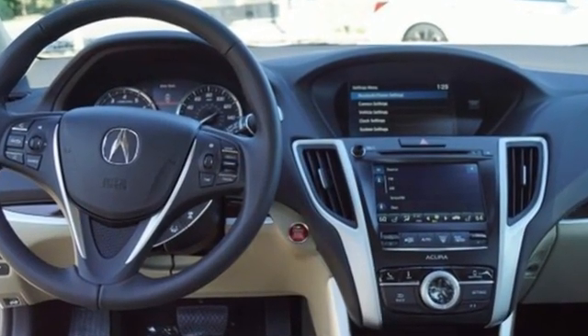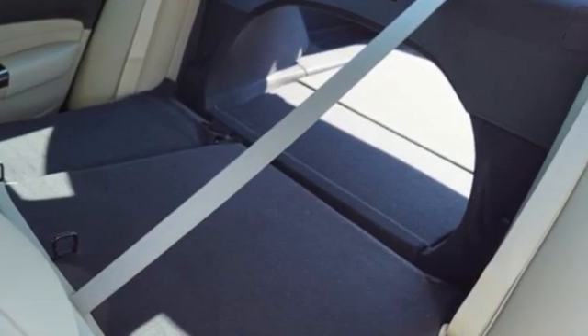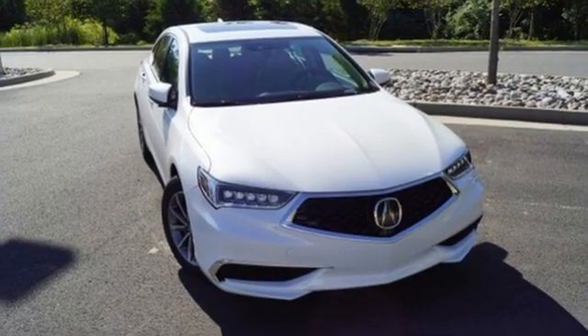Acura has a legacy of innovation. A legacy that continues here. They say a journey of a thousand miles begins with one step. Well, in this case, it begins with a test drive. Start your next adventure today.